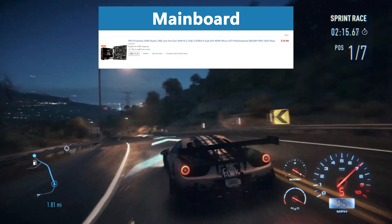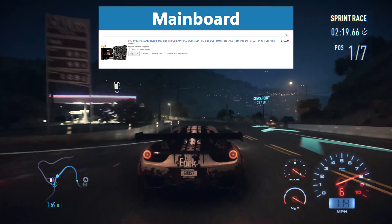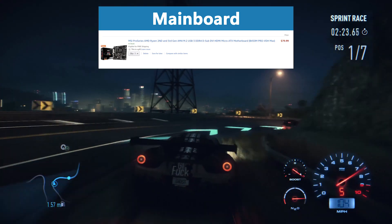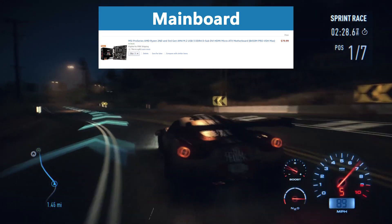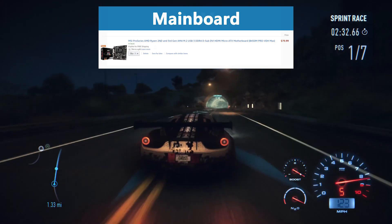The motherboard we use is the MSI B450M Pro VDH Max. With its AM4 socket and high frequency support, it provides perfect AMD compatibility and allows the Ryzen processor to shine. It has enough speed to support the graphics card, offers 4 RAM slots which is great for upgradability, and has very strong overall specs for this price range.